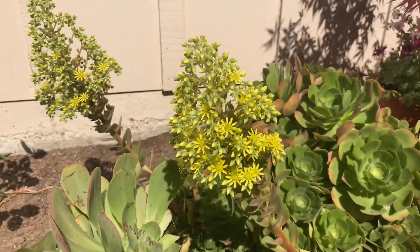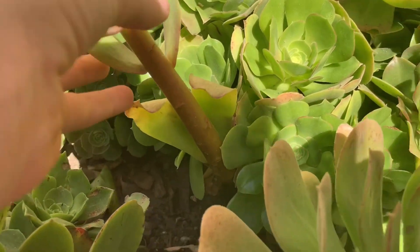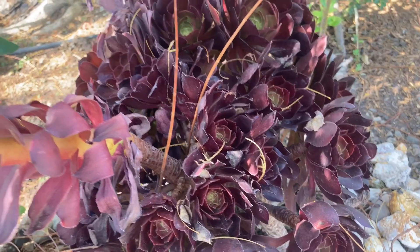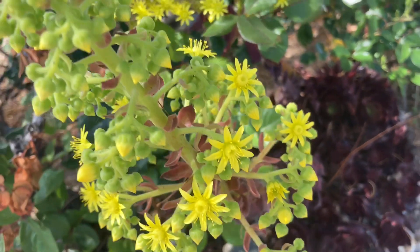The aeonium blooms are spectacular; however, they elongate from one rosette and are monocarpic. Even the darkest of aeoniums still produce bright yellow flowers.